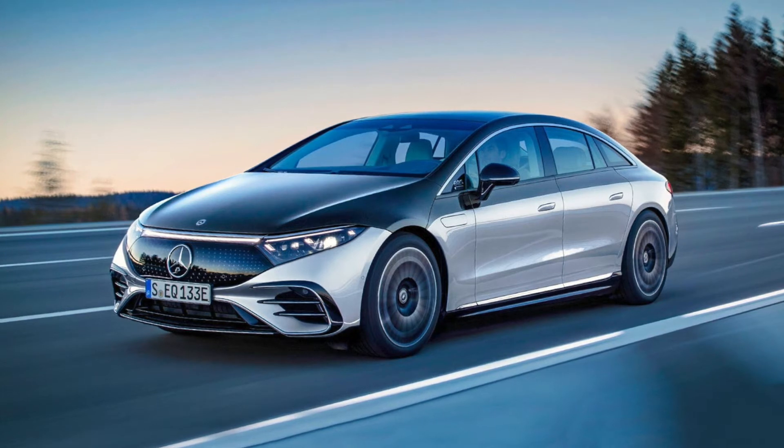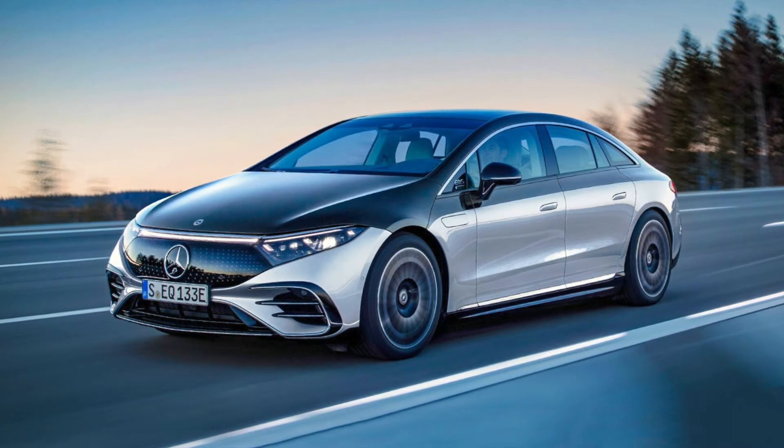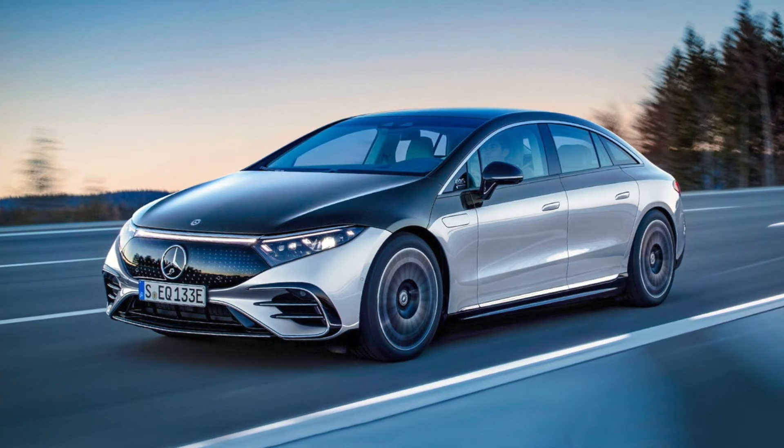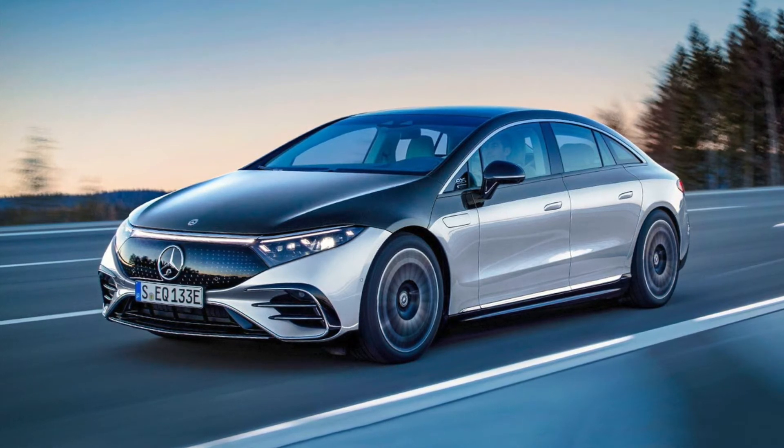It does 0 to 60 miles per hour in 5.5 seconds in the EQS 450+, and 4.1 seconds in the EQS 580 4MATIC — those are the two variants. The estimated top speed of the EQS is 130 miles per hour.